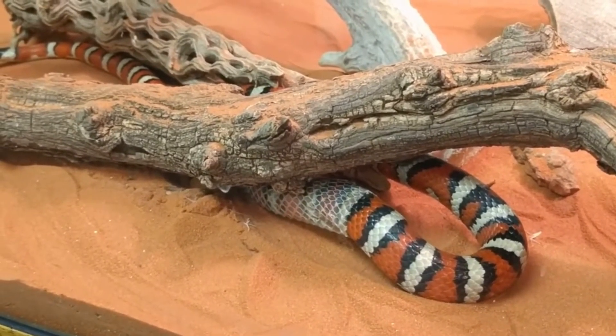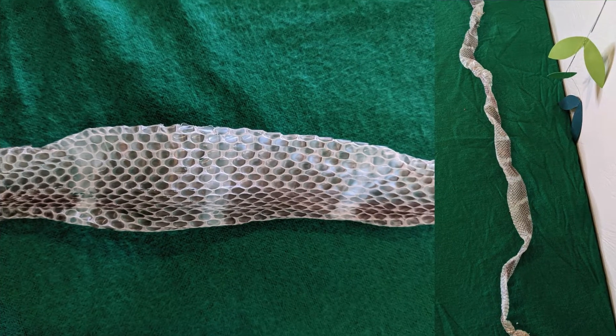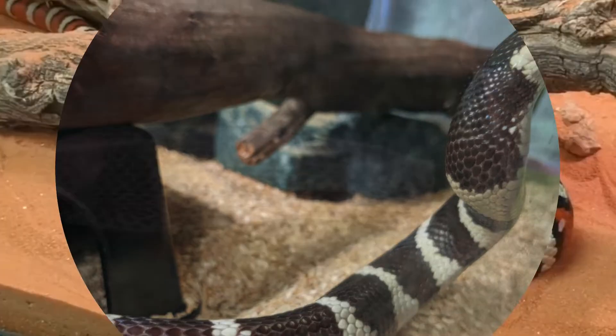Snakes have a unique ability to shed their skin entirely. It begins at the head, and you can even see where the eyes were located on the shed and the coloring of the snake — like this shed from one of my black and white California kingsnakes, Franklin.